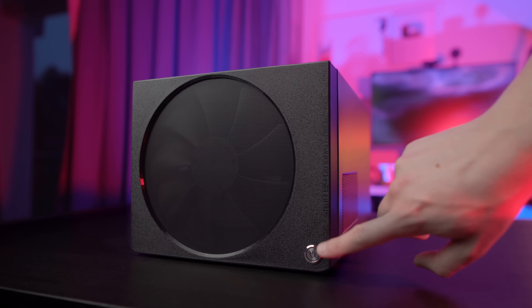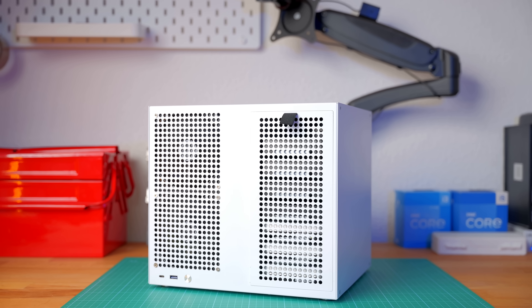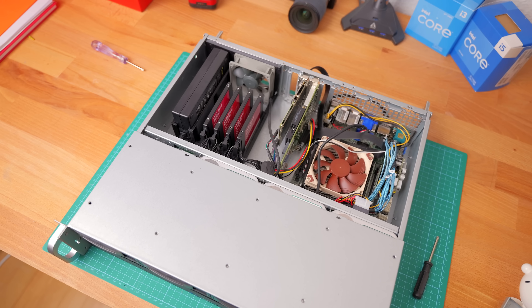Now let's get back to the home lab. First off, how is it that I'm running a rack-mounted setup if in my two previous perfect home server videos I featured servers that are not rack-mounted? Well, that's because a perfect home server for the majority of people and the perfect home server for me are often two very different things.